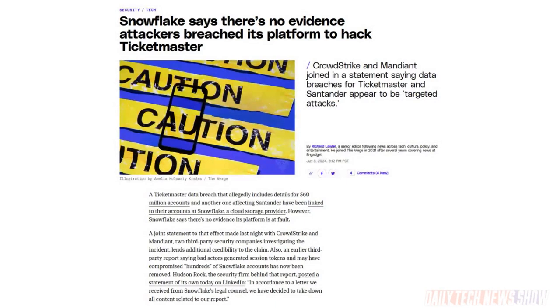There was a breach at the banking company Santander and another one affecting 650 million accounts on Ticketmaster, both linked to a cloud storage platform called Snowflake. Snowflake engaged third-party security companies, Mandiant and CrowdStrike, to investigate. They found no evidence of vulnerabilities on the Snowflake platform or compromised Snowflake personnel accounts. It appears the breach may have been achieved by accessing Snowflake accounts from clients who did not have multi-factor authentication on.